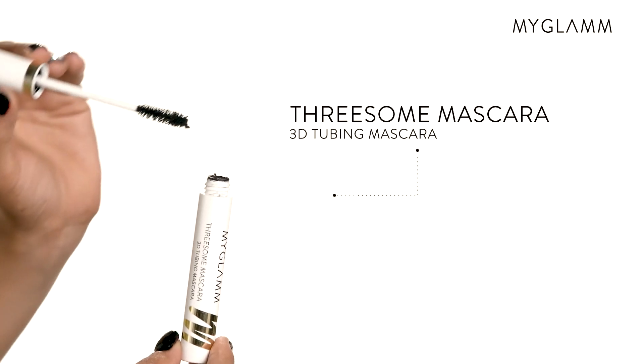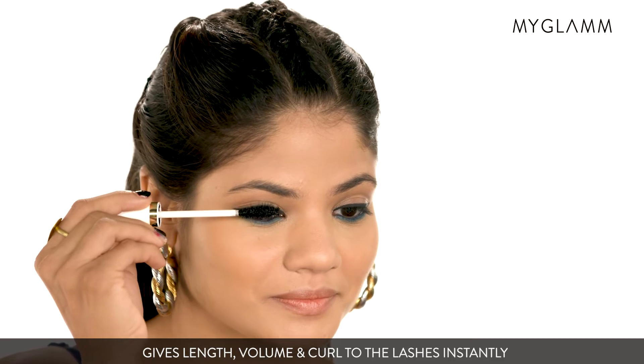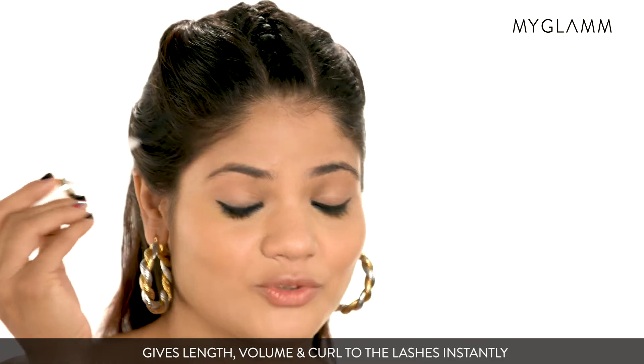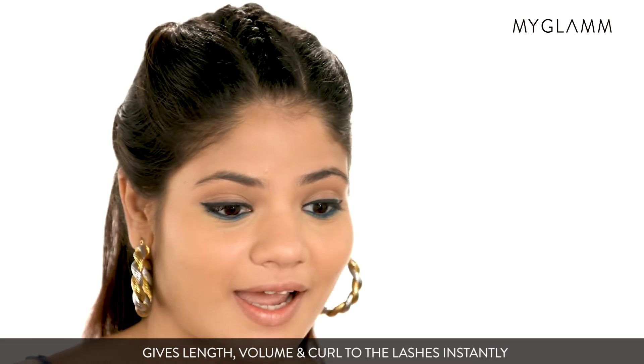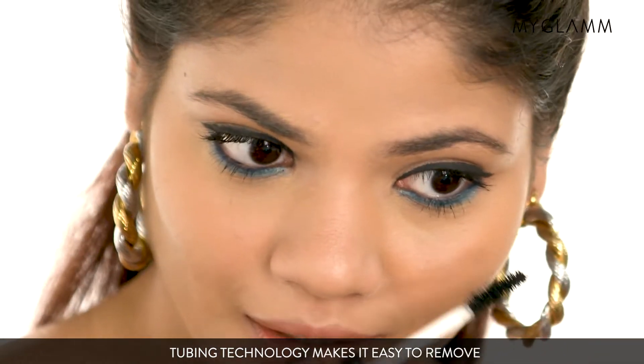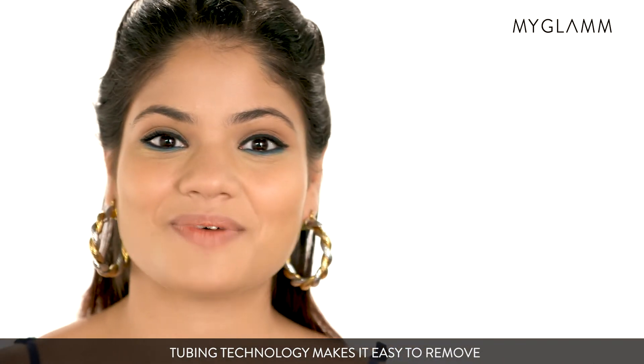So next I'm going to try the Threesome Mascara. I'm just loving the great effect it is giving by curling and giving length to my eyelashes. So that completes my eye look.